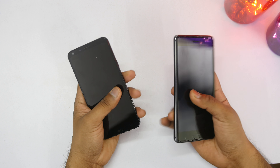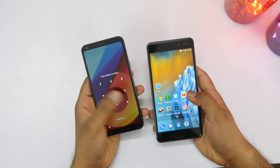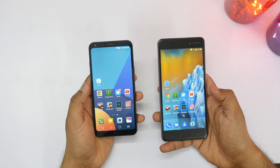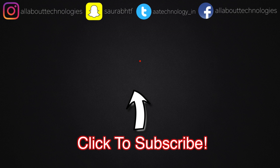If you did, hit that like button. Which device will you pick? Let me know in the comment section. Make sure to follow me on all my social media networks, hit that red subscribe button, and click that bell icon so that you don't miss out on such amazing videos. That's it guys — this is Saurabh Nahai from AllWattingLogies. Thank you guys for watching. Bye.